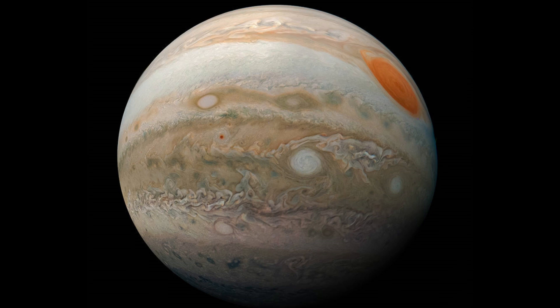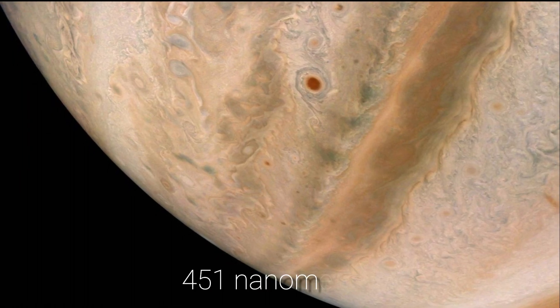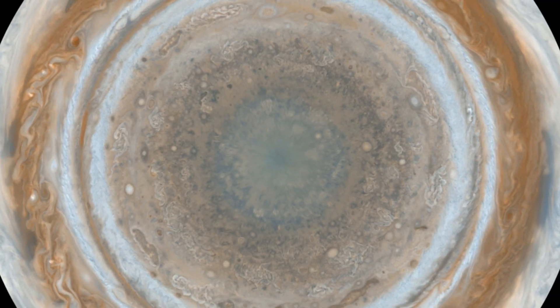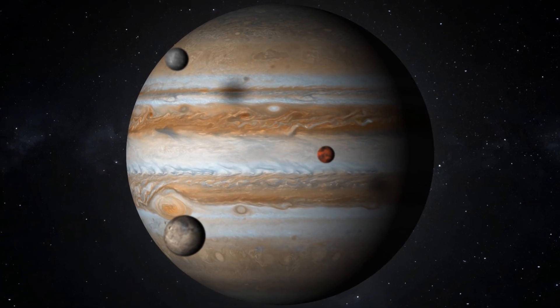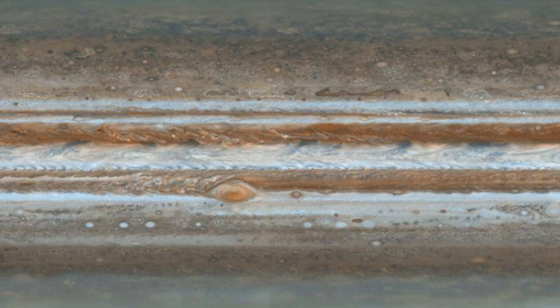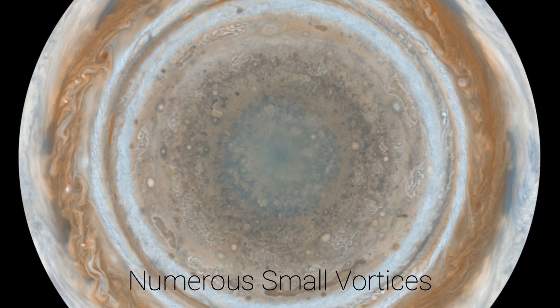Although the raw images are only in two colors — 750 nanometers near-infrared and 451 nanometers blue — the colors on the map are similar to those seen by the human eye when looking at Jupiter. The maps depict a wide range of colorful cloud features, such as parallel reddish-brown and white bands, the Great Red Spot, multi-lobed chaotic regions, white ovals, and numerous small vortices.